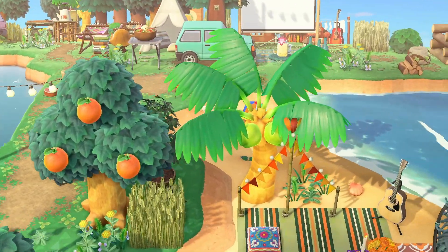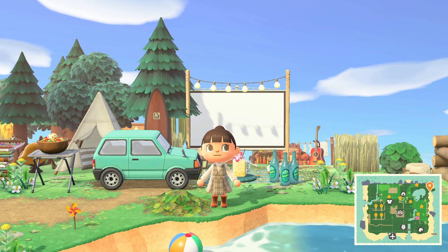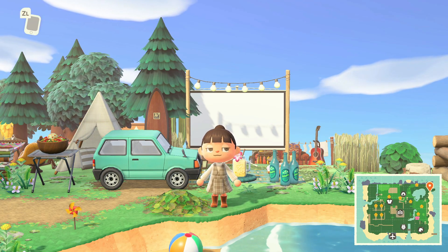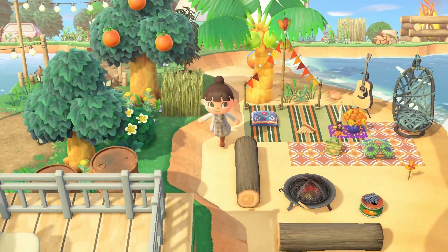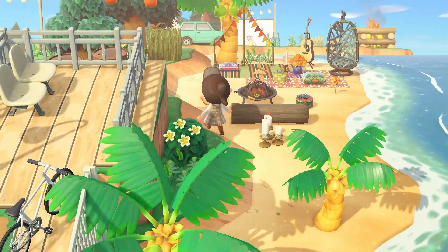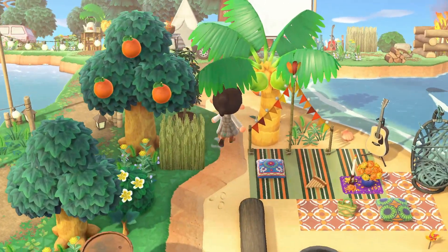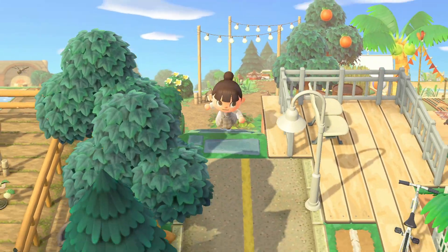There's camping over here. Oh, there's like a little theater drive-in beach area, that's so cool! And a little area on the beach for a picnic. This island is stunning. Let's head back up.